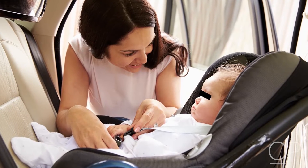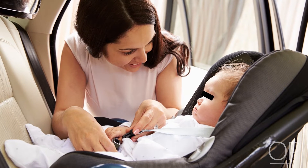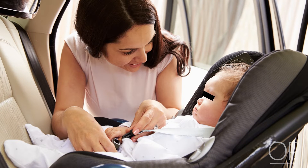Rear-facing car seats are used for small infants. Do not place premature or small infants in a convertible seat.